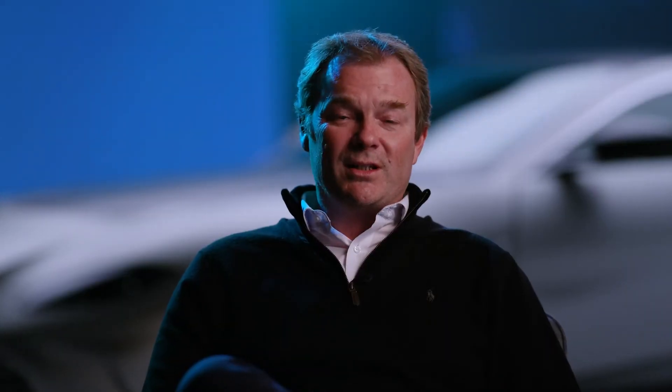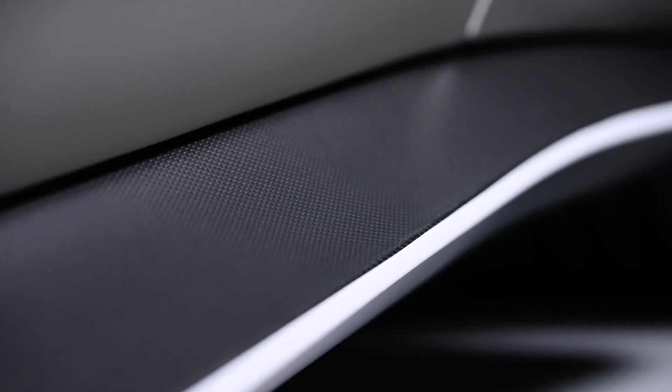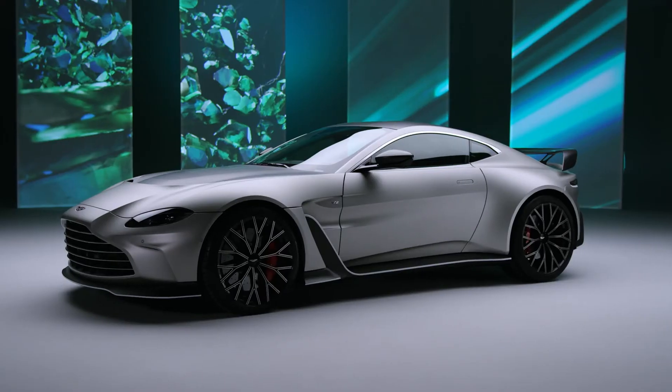Another crucial element in achieving the performance targets for the V12 Vantage is light weighting. In the V12 Vantage we have a carbon fibre front bumper, clam, fender, sills, roof, and rear wing. Over and above that we have a lightweight exhaust system and a lightweight battery.